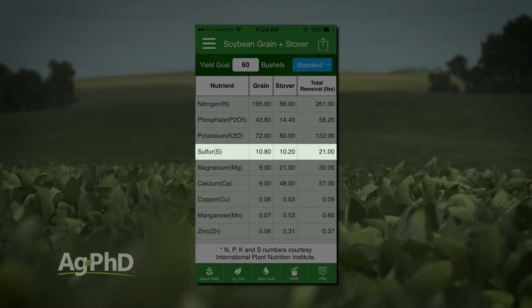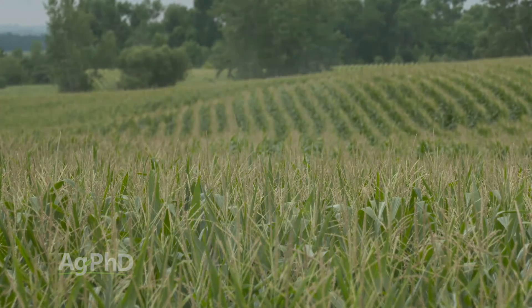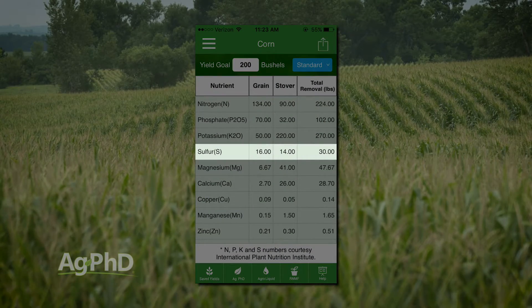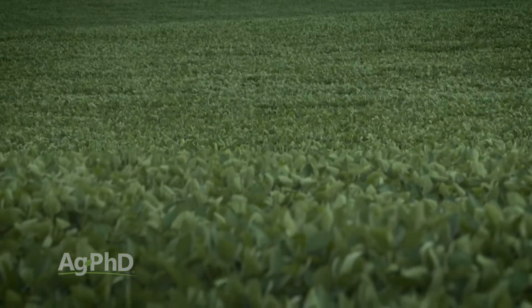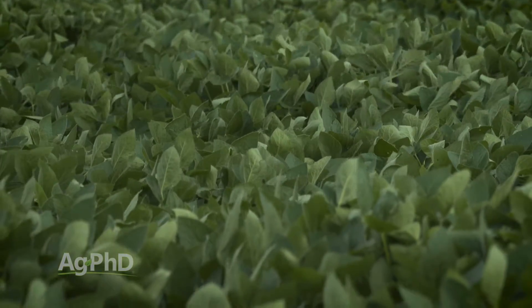Your crop is going to pull quite a bit of sulfur out of the ground and use some of it in the manufacturing of the grain. Just to give you an idea — I just pulled up the Ag PhD fertilizer removal app on my smartphone — 60 bushel soybeans need 21 pounds of sulfur. That's a big deal. And corn: if I plug in 200 bushels of corn, that needs 30 pounds of sulfur. So it does take a little more with corn, but soybeans still need a lot — it's not a quarter pound, it's not a half pound, it's 21 pounds for 60 bushel soybeans. You've got to have a lot of sulfur in that soil.